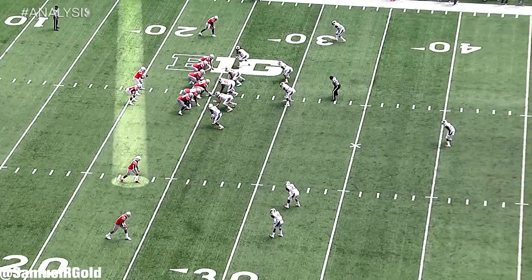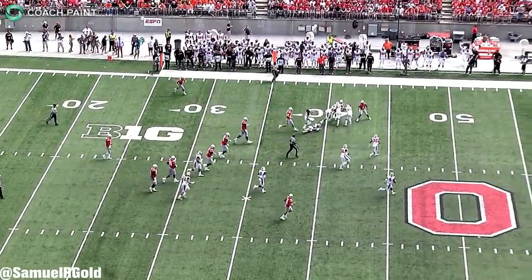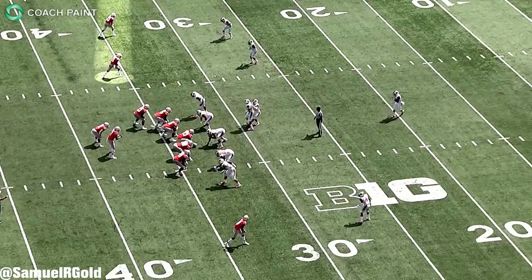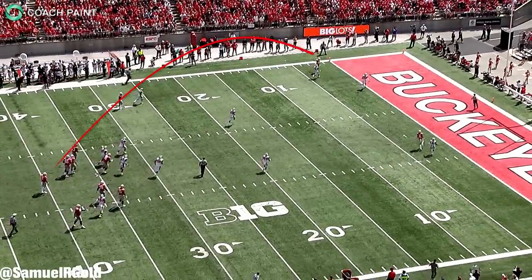Haskins, who didn't start until his final season at Ohio State, is the number one quarterback on my board. He combines size, arm strength, and all the intangibles you look for to lead your franchise. The one main thing that he's missing, though, is experience. With just one season starting, he needs to prove that he can continue developing in the NFL as he's already shown a very high ceiling.